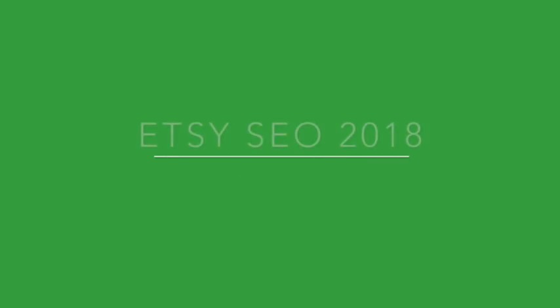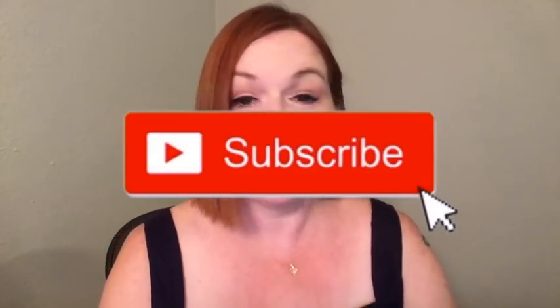Is a picture really worth a thousand words? Hey everybody, it is Margaret, Texas Gal Treasures, and thanks so much for joining me for another installment of Etsy SEO Changes 2018. If you've missed any of the previous videos, make sure you go check the description box down below so you can catch them. Don't forget to hit that subscribe button and the little bell next to it. So we have all heard the phrase, a picture is worth a thousand words.